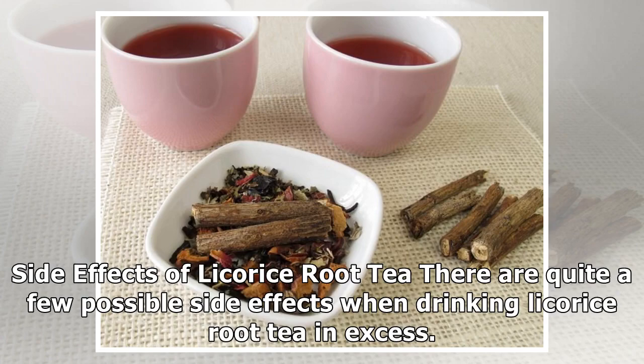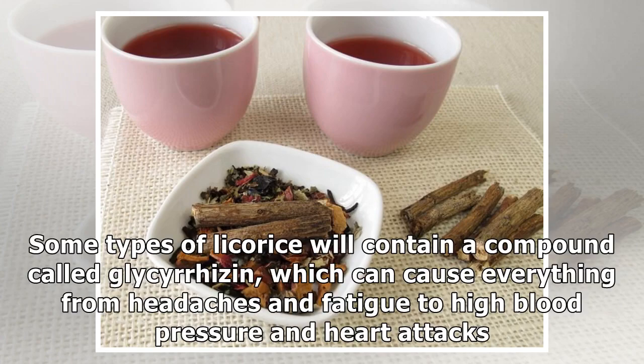Side effects of licorice root tea: There are quite a few possible side effects when drinking licorice root tea in excess. Some types of licorice will contain a compound called glycyrrhizin, which can cause everything from headaches and fatigue to high blood pressure and heart attacks.